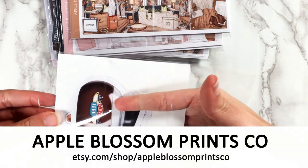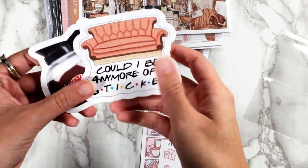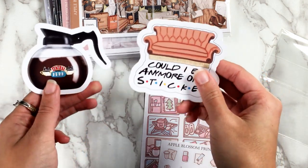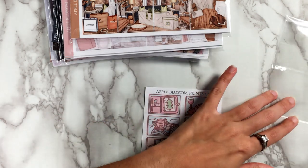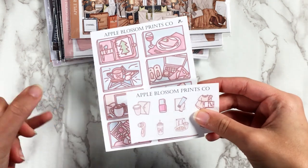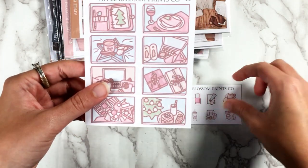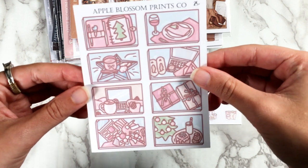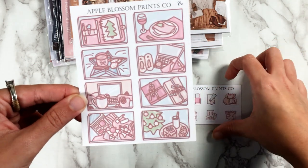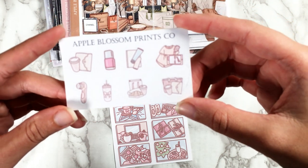The freebies include some die cuts from the Friends collection by Kittenish Girl Jess — I'm not really a Friends fan, I'm more of a Seinfeld person. There are also shop freebies: flat lays in that same lighter-outlined art style with christmasy items, and some cozy self-care icons.